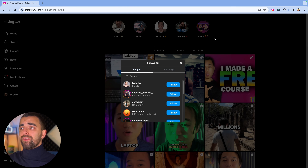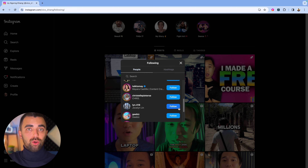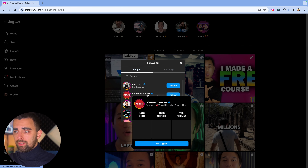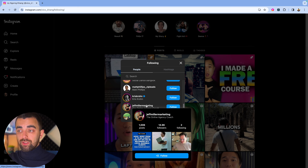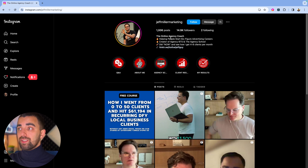If you're searching for coaches, this person is following 721 people, and coaches tend to follow other coaches. We can see content creators, mobility coaches, fitness coaches — and then: Jeff Miller Marketing, 'the online agency coach,' 14,900 followers. This is what I meant by going down the rabbit hole. His bio says: 'Helping people to start six-figure advertising careers.' His target audience is your target audience — he's attracting agency owners or aspiring agency owners. Filter them out, send them your offer, and some of those will be your perfect client.